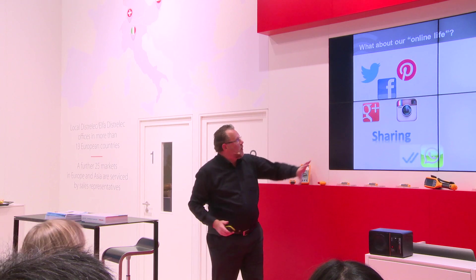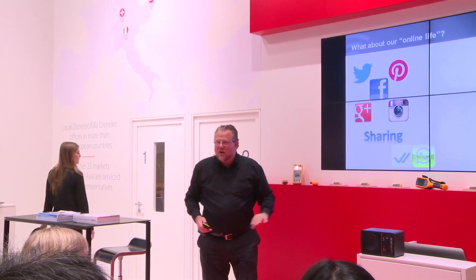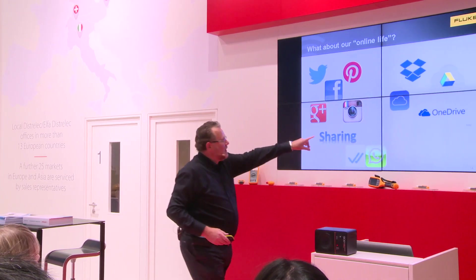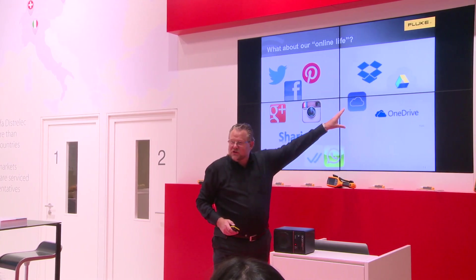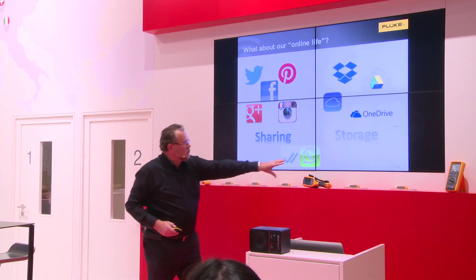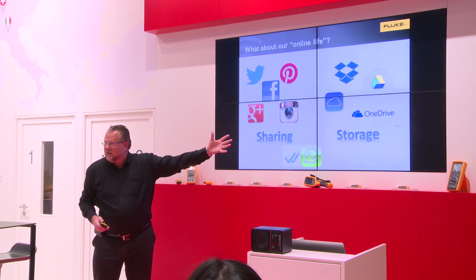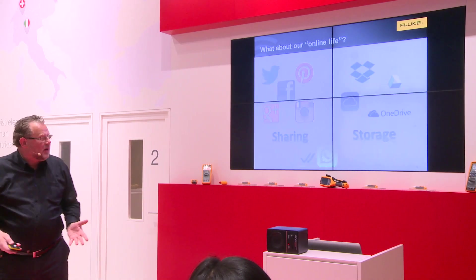What are you doing with all this media? You're sharing. You know Dropbox, you know OneDrive — it's used for storage. In your personal life you use sharing and storage. So why shouldn't you use that also in a professional way?